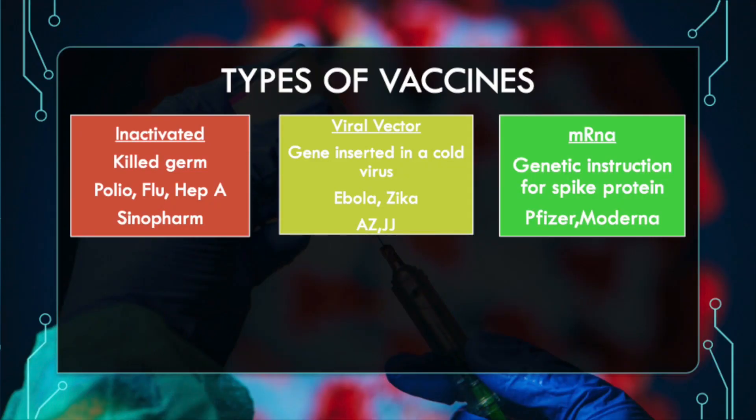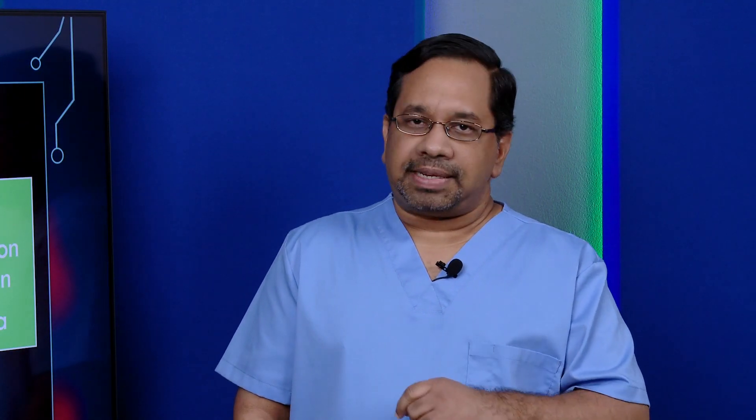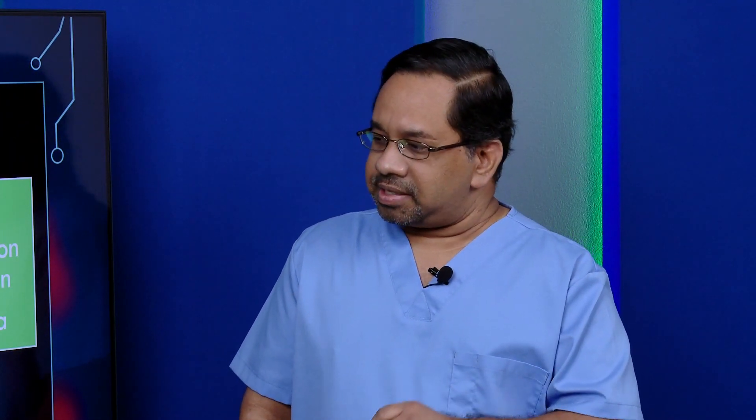Then there's a new mRNA technology, where the actual genetic instructions for spike proteins are inserted into a carrier molecule and injected into the body. Examples of this are the Pfizer and Moderna vaccines. Then there's the subunit vaccine, where part of the virus or bacteria is used, attached to a carrier molecule to trigger an immune response. Examples of prior vaccines using this technology include the hepatitis B and pertussis vaccines — part of the DPT. The COVID-19 vaccine using this technology is Novavax.